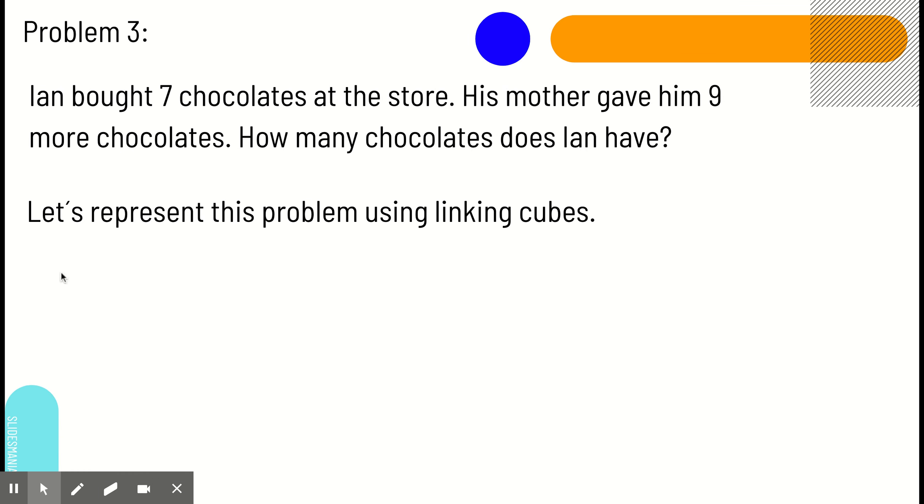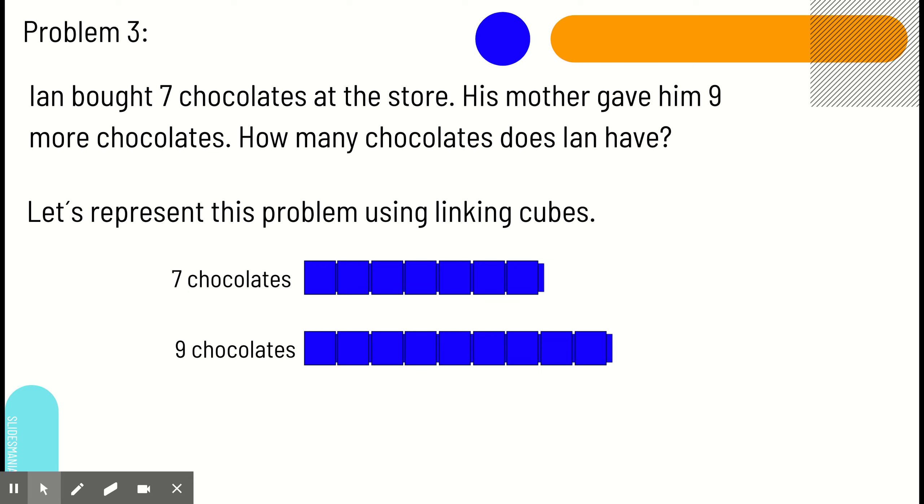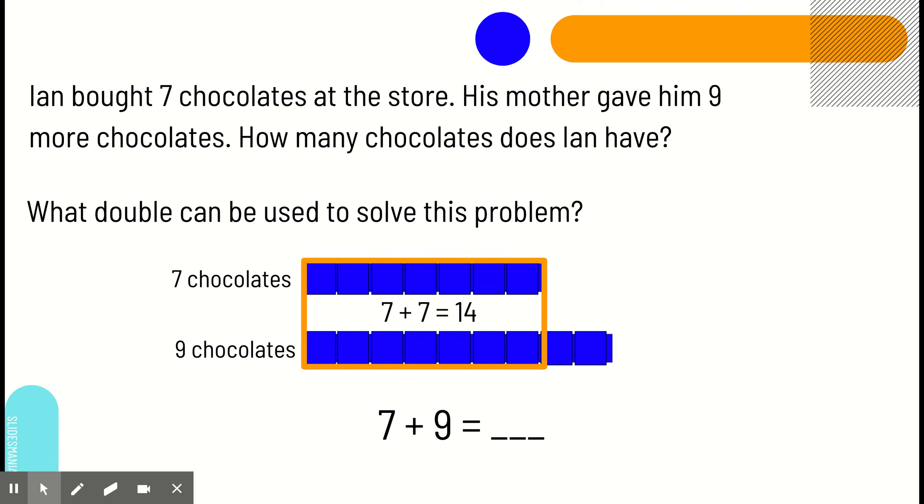Problem three. Ian bought seven chocolates at the store. His mother gave him nine more chocolates. How many chocolates does Ian have now? Here are the seven chocolates, and then his mother gave him nine more. Here is our number sentence: seven plus nine. We are going to double our smaller add-in, which is seven. We're going to group one on top and one on the bottom to get seven plus seven equals fourteen. Then, we're going to add the two Lincoln Cubes that were left out. So, fourteen plus two equals sixteen, which makes seven plus nine sixteen as well.